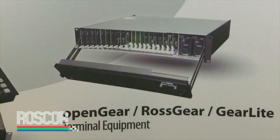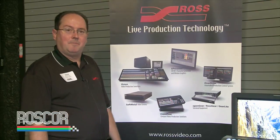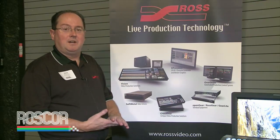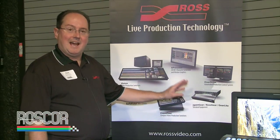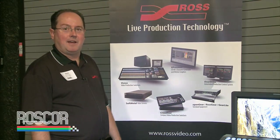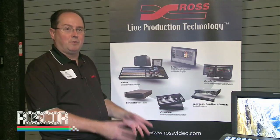The Open Gear lineup — the Open Gear platform was designed by Ross. It's called Open Gear because any companies that want to build cards to go into that frame can do so. And in the span of just three years, we now have over 25 Open Gear partners building and designing products for that frame. So if you buy into Open Gear, you're not just buying into Ross.